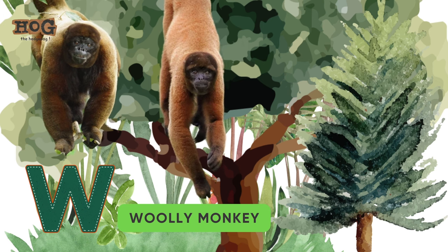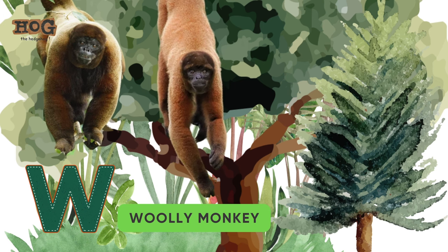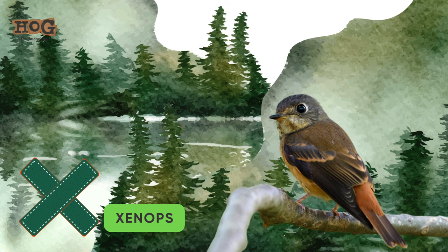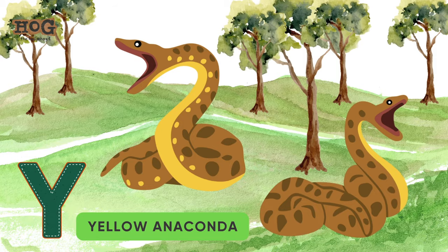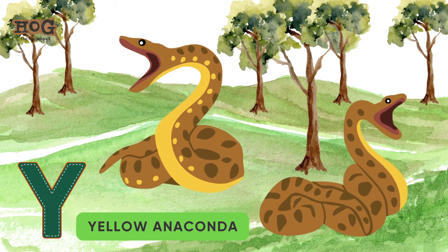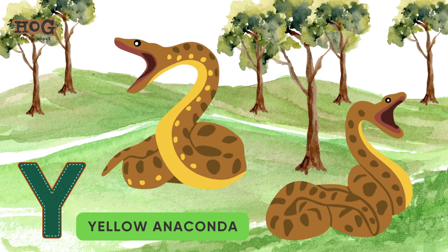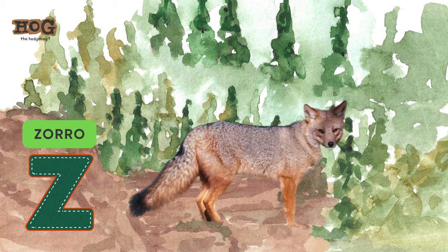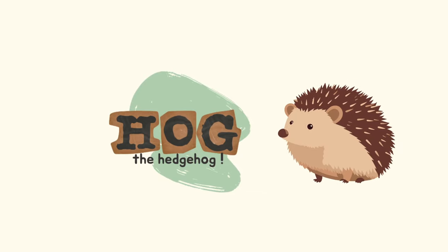W is for woolly monkey. X is for xenops. Y is for yellow anaconda. Z is for zorilla. Join me for more adventures.